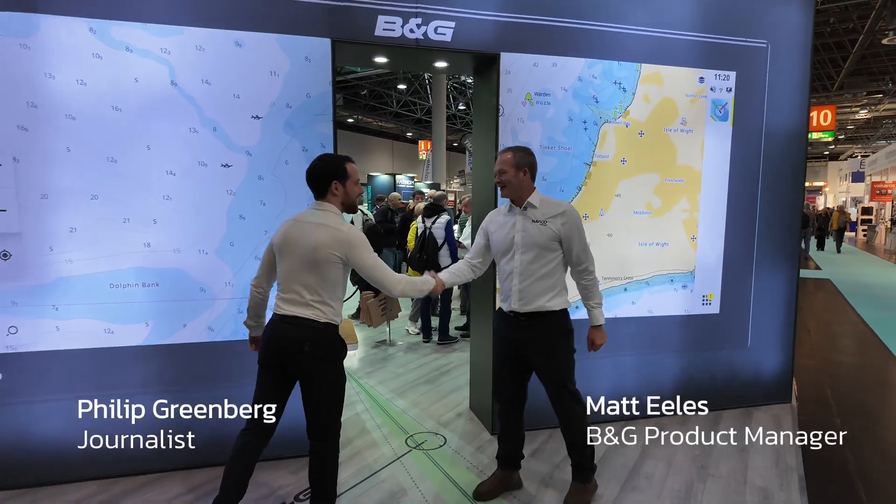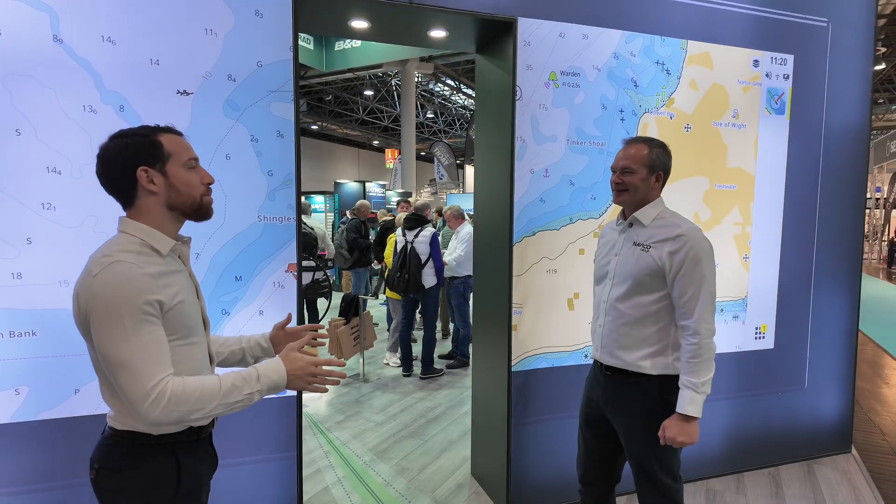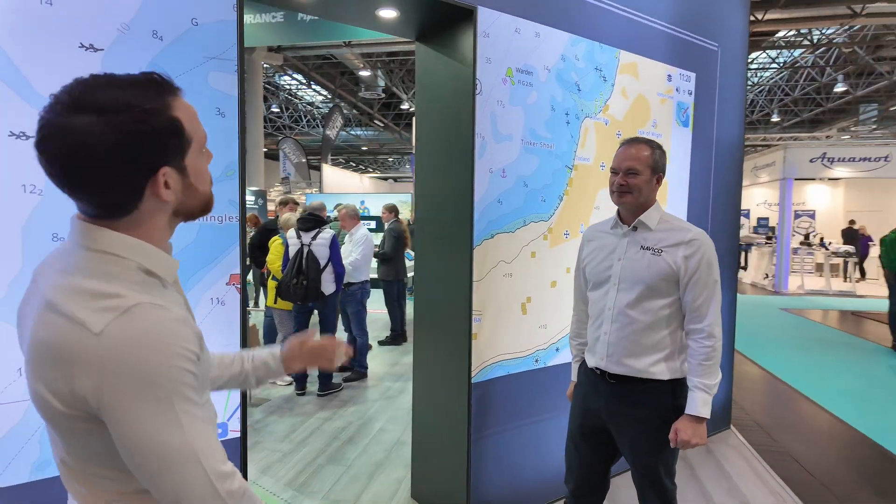Matt! Hey Phil, how are you? Matt Eels, just who I was looking for — Product Manager of B&G — to tell us a little bit about your novelty here.